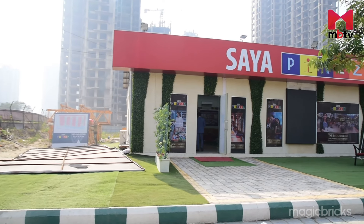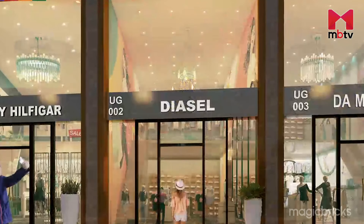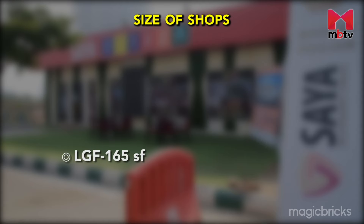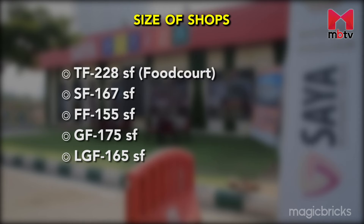For leasing, you will have to shell out Rs. 200 per square foot every month on the lower ground floor, first floor, second floor and third floor. Starting sizes of shops on different floors are: lower ground floor 165 sq. ft., ground floor 175 sq. ft., first floor 155 sq. ft., second floor 167 sq. ft., and third floor 228 sq. ft., which will be the food court.